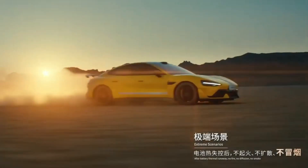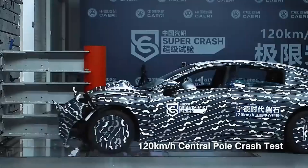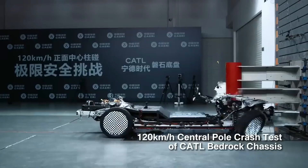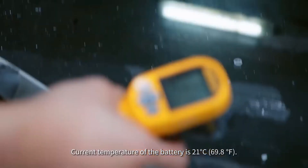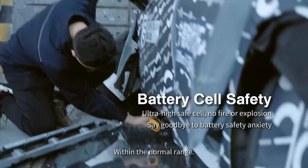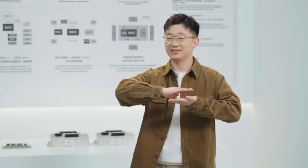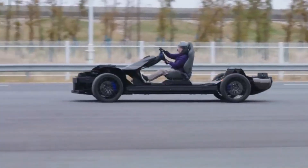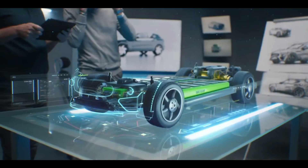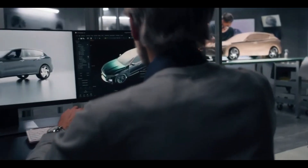The benefits of the Bedrock Chassis go beyond just safety. Traditionally, building a new car model can take 36 months or more, slowing down innovation and making it hard for new ideas to reach the market. With the new chassis, car makers can build different models using the same base design. This one-chassis, many-models approach means a car can be ready for mass production in just 12 to 18 months. In today's fast-moving world, shorter development times not only cut costs but also allow new models to be introduced faster, giving smaller companies a chance to compete with larger, established brands.